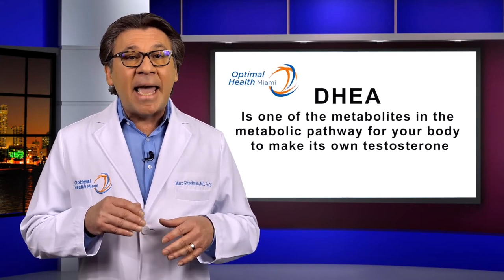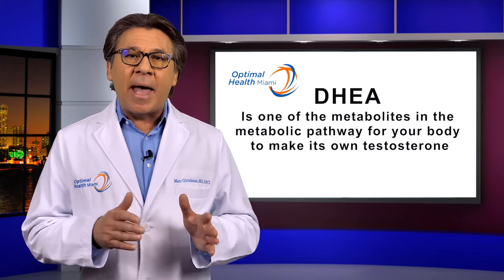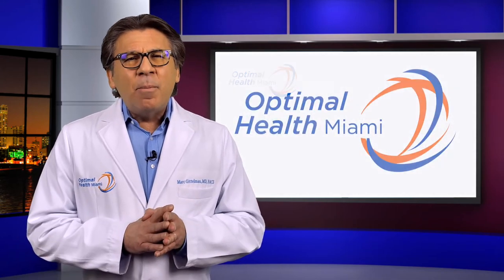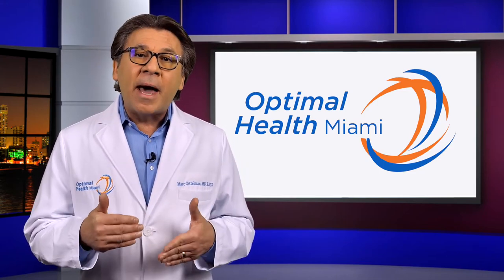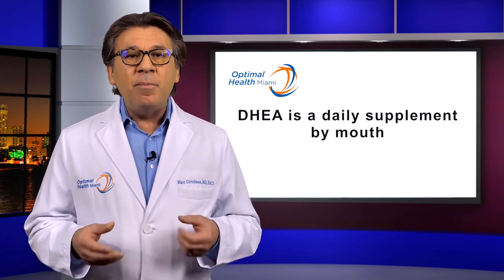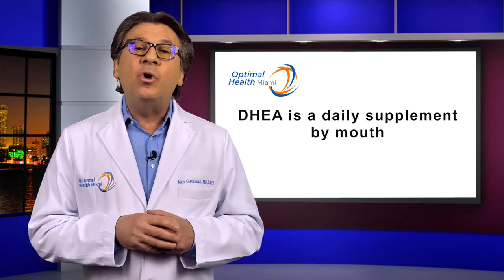It needs to stay in the refrigerator to maintain the desired activity. We frequently will use another supplement in your program called DHEA. DHEA is one of the metabolites in the metabolic pathway for your body to make its own testosterone. The best non-medical translation for that is that it's one of the main ingredients to help your body to make its own testosterone. This is a daily supplement by mouth, and I will determine the dosing based on your labs and your health goals.